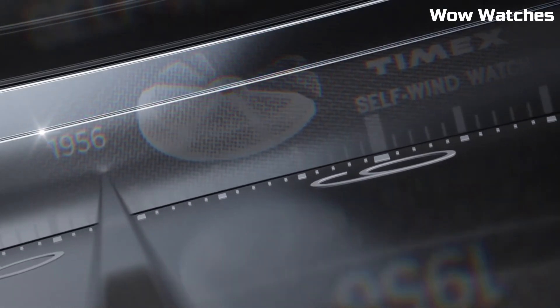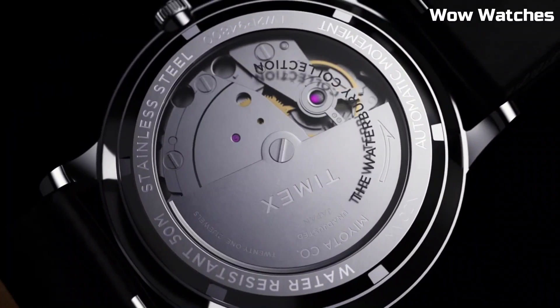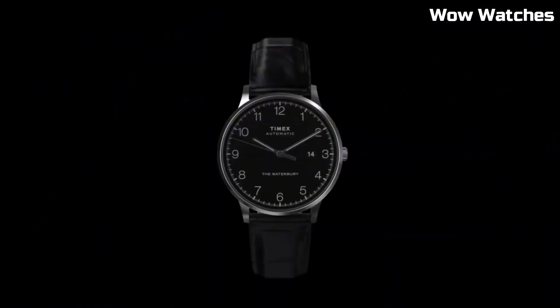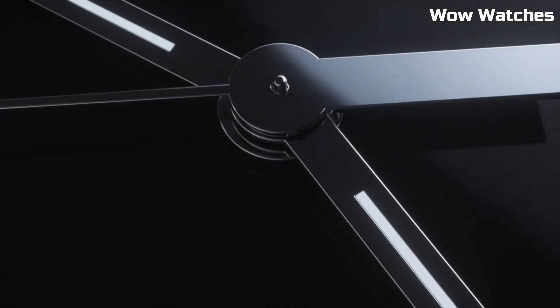Display type: analog. Buckle clasp. Case material: stainless steel. Case diameter: 40 mm. Case thickness: 12 mm. Band material: leather. Band size: men's standard. Band width: 20 mm. Band color: gray.